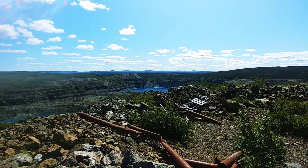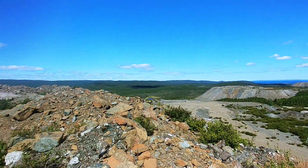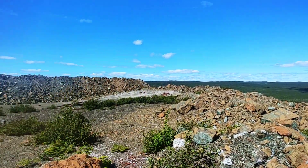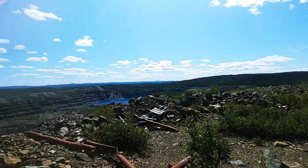Have a great day. The blue waters of Newfoundland, Labrador. It's a big area.